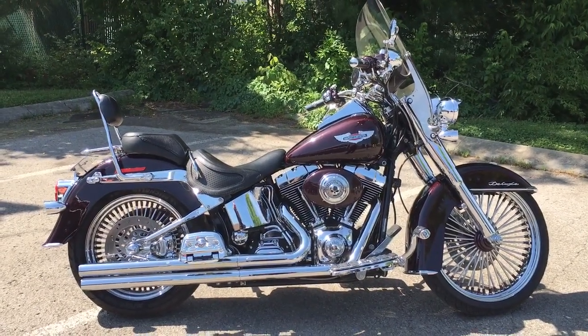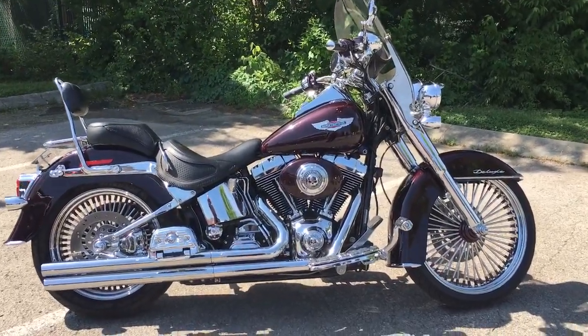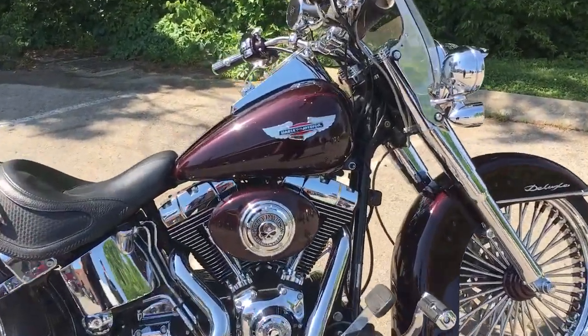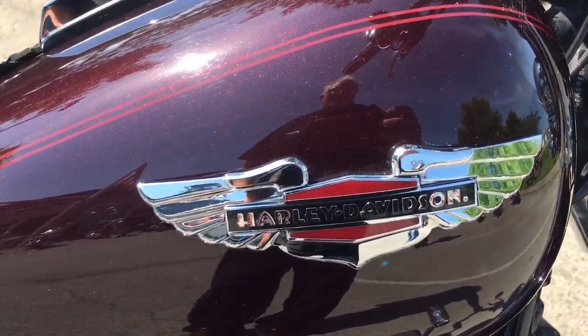This is your old buddy Charlie coming to you from Holly Davidson Cool Springs. Guys, I've got a 2005 Deluxe model that you will not believe — it is absolutely gorgeous. Look at that black cherry paint out here in this Tennessee sun.